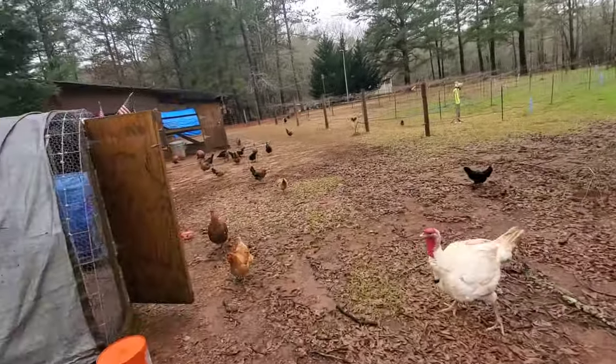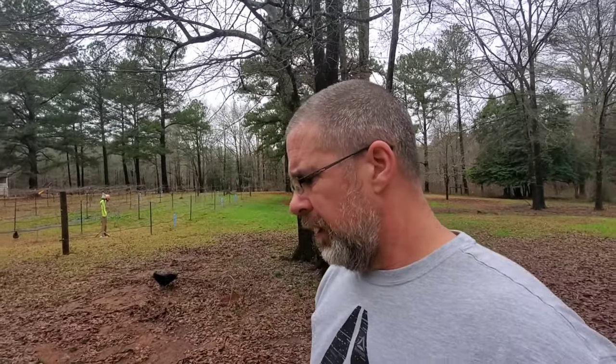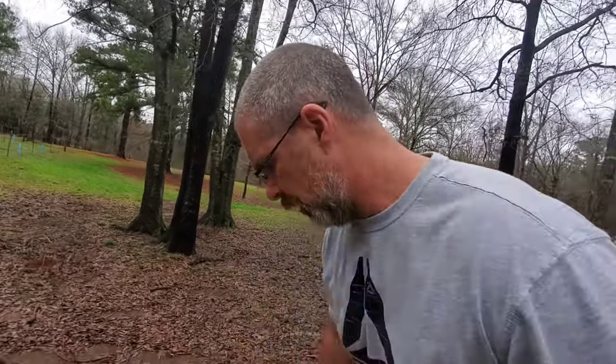We raise all these chickens and we free range them. We have 18 acres and they run over the whole property — they're just everywhere. So we try to keep the population beat back best we can by trapping. It's just the most efficient way to keep these little rodents in check. I know a lot of people think raccoons and possums are cute, and I do too — I don't have a hatred for them. But I can't have them getting in my chicken coop.